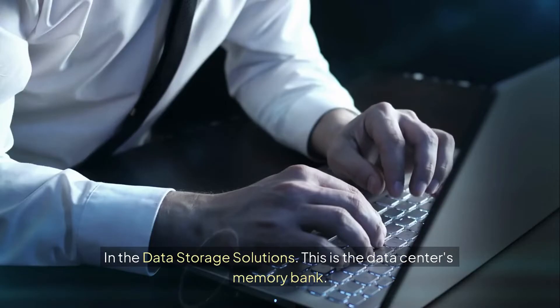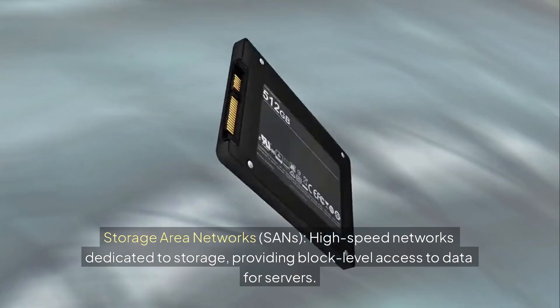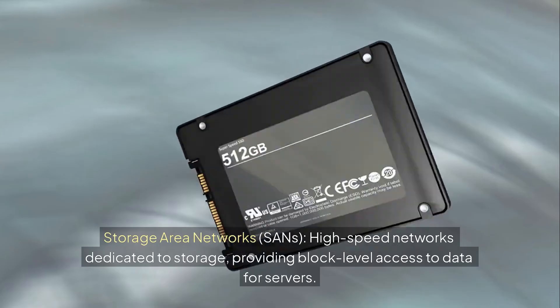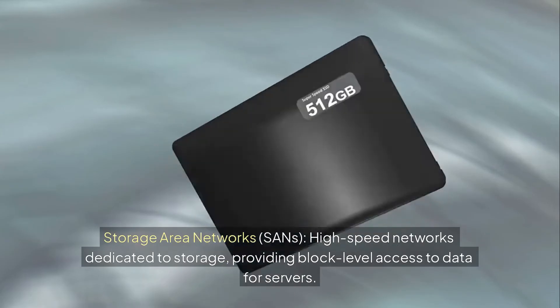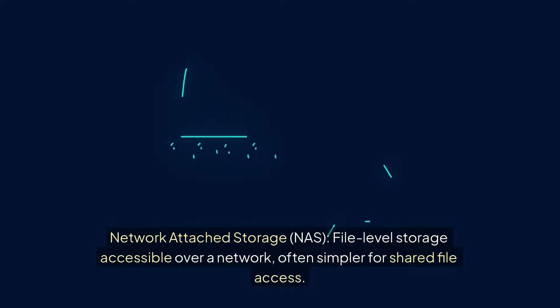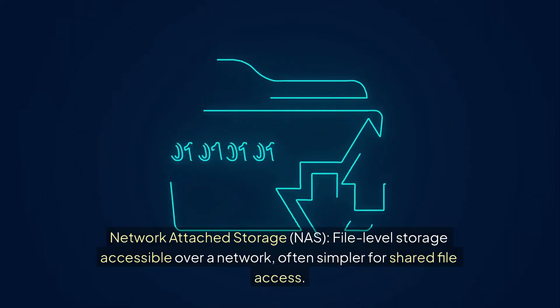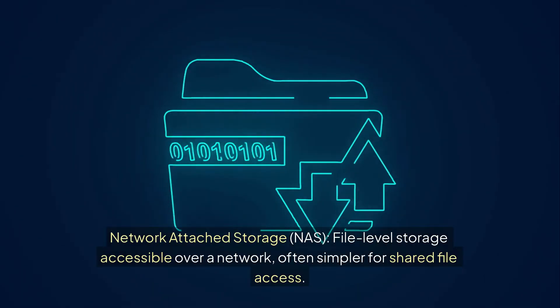Where does all that data live? In the data storage solutions — the data center's memory bank. Storage Area Networks, or SANs, are high-speed networks dedicated to storage, providing block-level access to data for servers. Network-Attached Storage, or NAS, offers file-level storage accessible over a network, often simpler for shared file access.